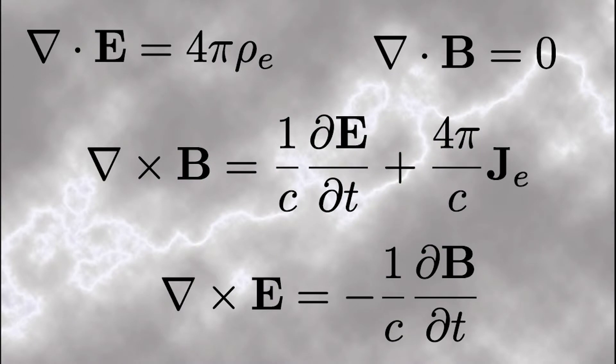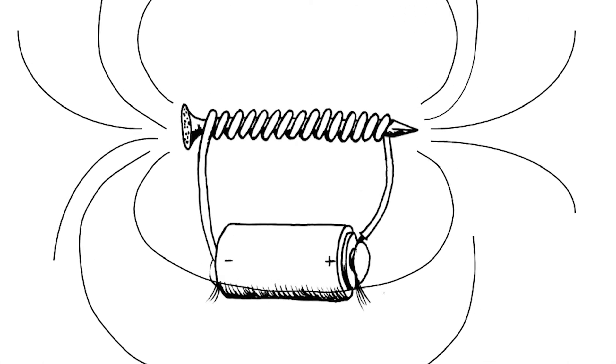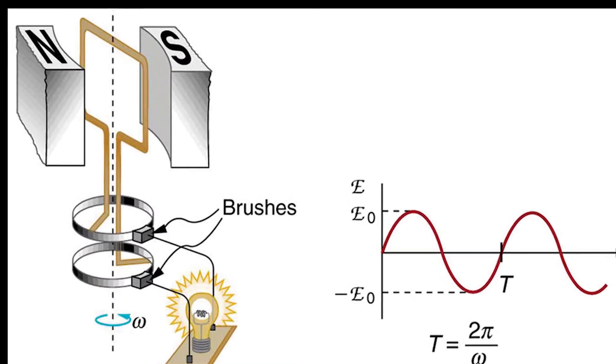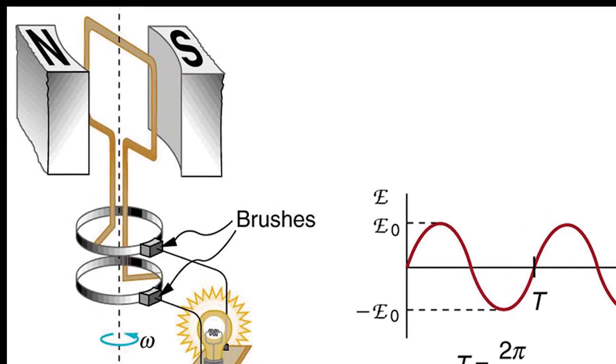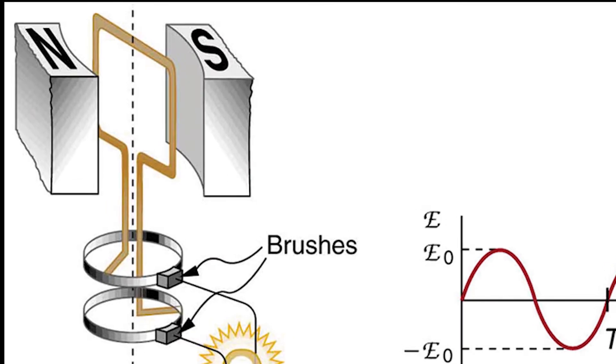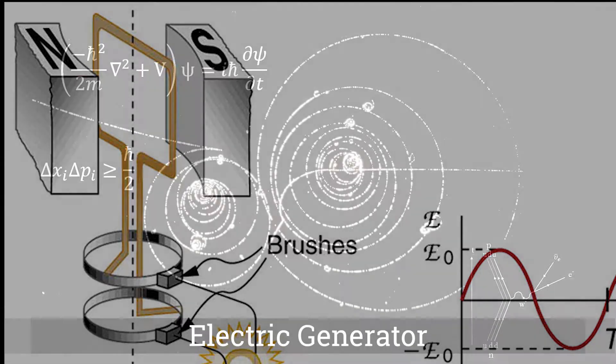Maxwell's equations define the relationship between magnetism and electricity. An example of this relationship is demonstrated by wrapping a coil of copper wire around a metal nail — when current is applied to the coil, the metal nail becomes magnetized. Maxwell's equations also define what happens if a magnet moves over a coil of wire: in this reverse situation, the magnetic field generates a current in the wire, and this is how an electric generator works.